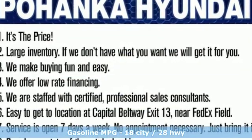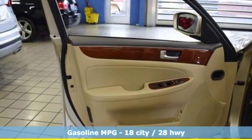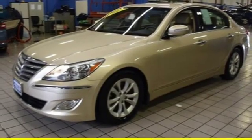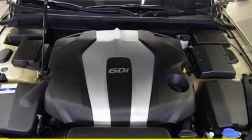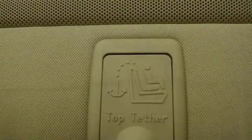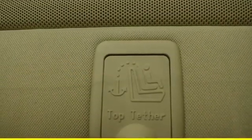Streaming audio, power heated mirrors, front heated leather bucket seats, auto dimming rear view mirror, doors and push button start proximity key, dual zone climate control, automatic transmission, aluminum wheels, shocks and V6 engine.